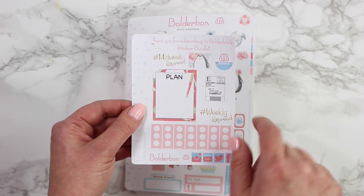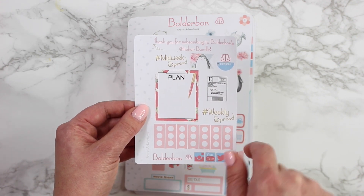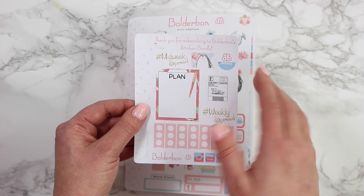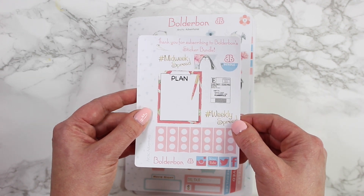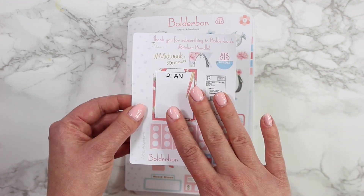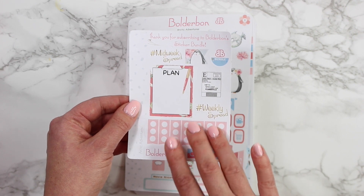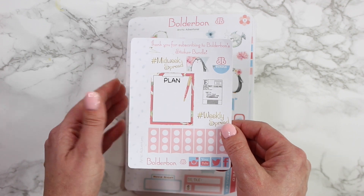Now the first sheet here is your thank-you-for-subscribing sheet. It comes with the hashtag midweek spread and weekly spread — these are great reminders to put in your planner to Instagram your picture. I absolutely love seeing your spreads on Instagram. Also, if you guys are not a member of my Facebook group, you should join because I'm going to start posting my finished layouts about two weeks after these go live, so we can start our own thread with everybody's layouts and all the different planners you guys use with this kit.